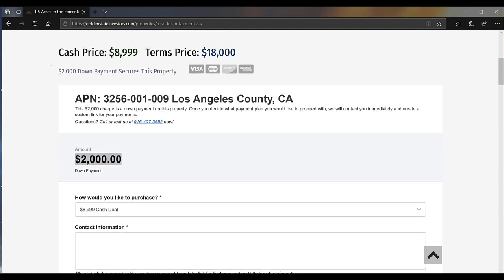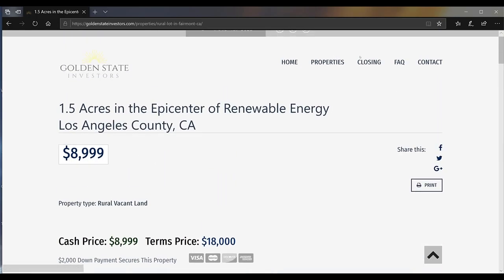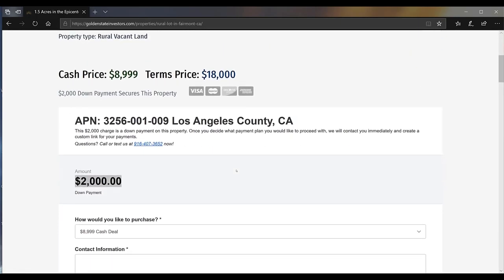If you have any more questions about that, I highly recommend you check out our closing page. Or if you have any questions, feel free to call me at 916-407-3652. I really hope you enjoyed this video and like the property. This is Bart with Golden State Investors — I hope you have a great day. Bye.